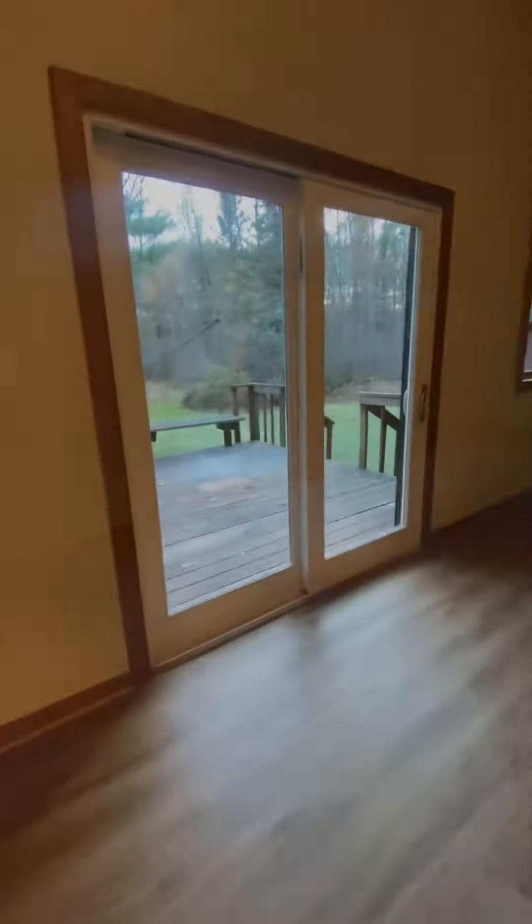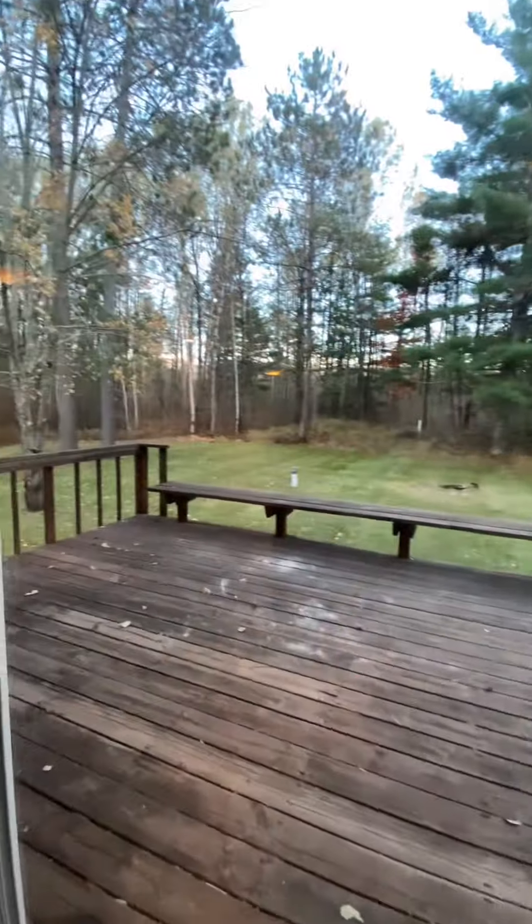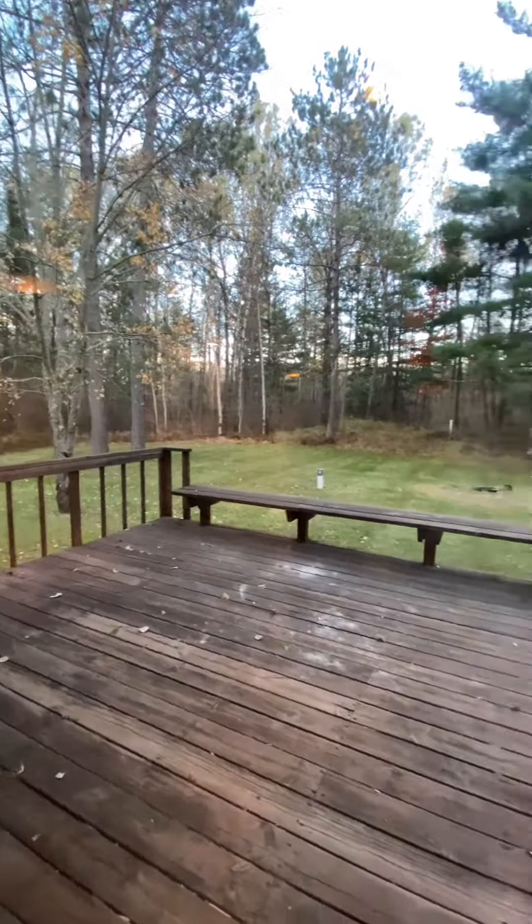Into the large living room area, out the big sliding glass door to your enormous deck where you can enjoy the peacefulness and the quietness of your yard.